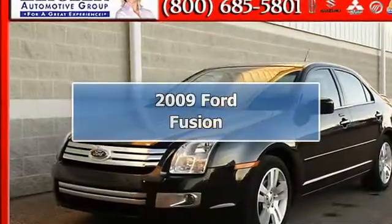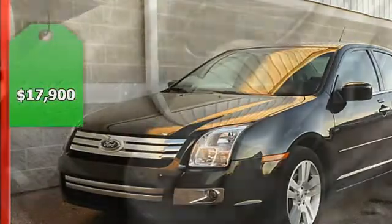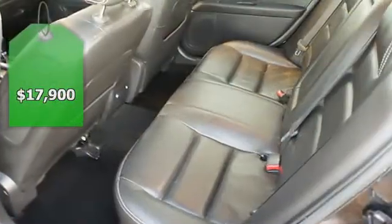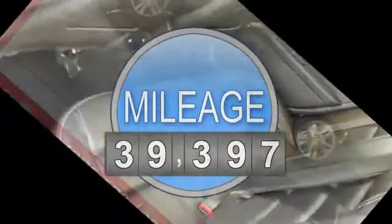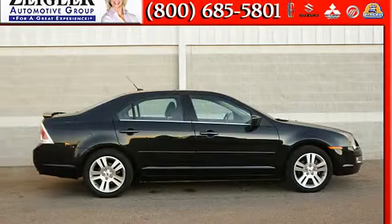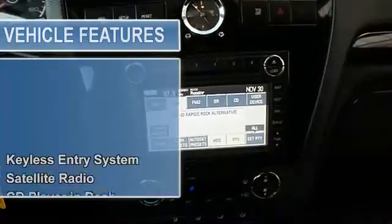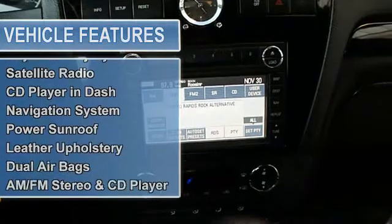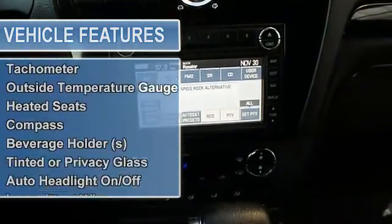2009 Ford Fusion sedan all-wheel drive. This vehicle features the following equipment: automatic six-speed AWD, keyless entry system, satellite radio, CD player, dash navigation system, power sunroof, leather upholstery, dual airbags, AM/FM stereo and CD player, power steering, and power door locks.